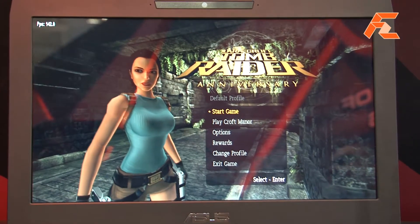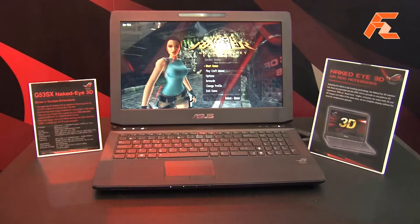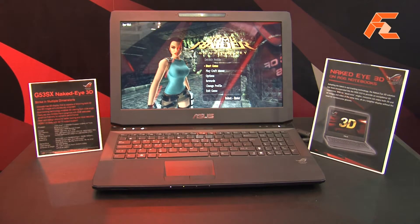The way it works is that the camera checks your position and the panel changes the angle for you, so you never need to wear glasses for 3D. And the best thing is we use the latest graphics card, the NVIDIA GTX 560, so you can play games very smoothly and also enjoy video for entertainment.